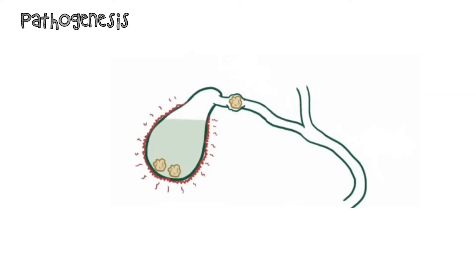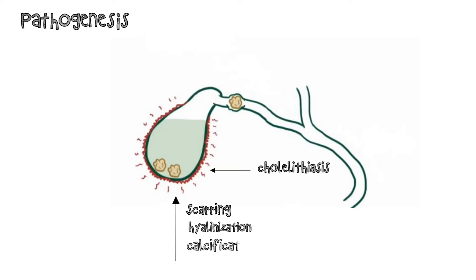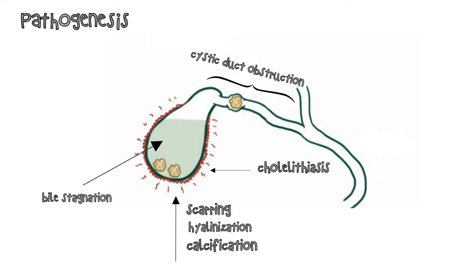The pathogenesis of gallbladder wall calcification is controversial. Porcelain gallbladder is associated with cholelithiasis in more than 95% of patients. It has been suggested that the chronic inflammation due to gallstones results in scarring, hyaluronization, and calcification. An alternative hypothesis is that cystic duct obstruction leads to bile stagnation within the gallbladder, followed by mucosal precipitation of calcium carbonate salts.